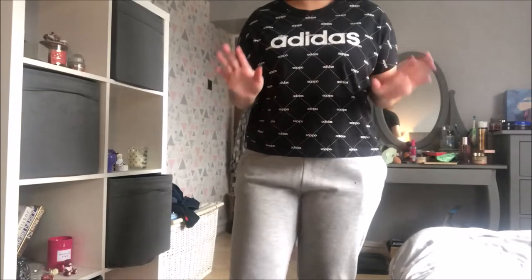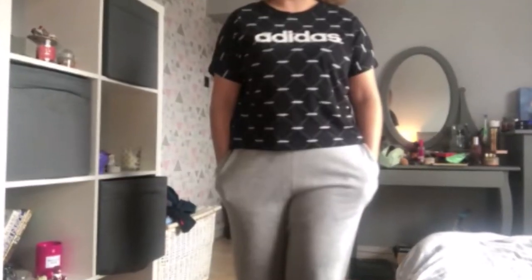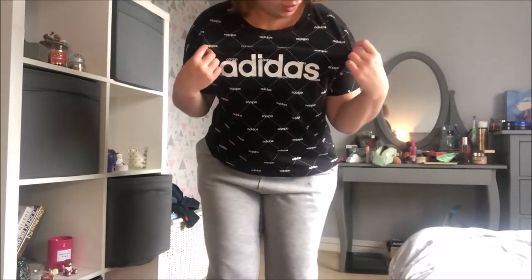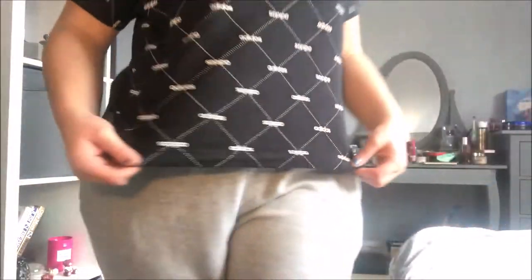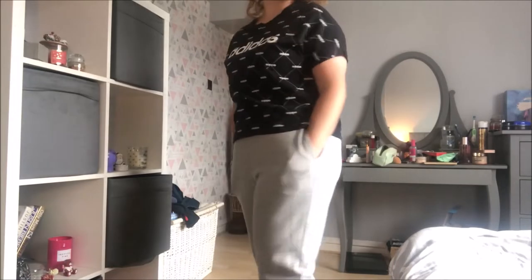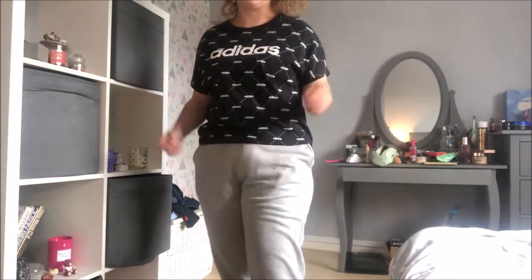I believe we're on outfit number four. I've got the Adidas t-shirt — it's black with white writing all over it, says Adidas all over. Then just a pair of plain grey joggers. The top is from Adidas and these joggers are from Misguided, but plain grey joggers you can get from anywhere. I just feel like they're a staple piece in anyone's wardrobe — easy and casual.